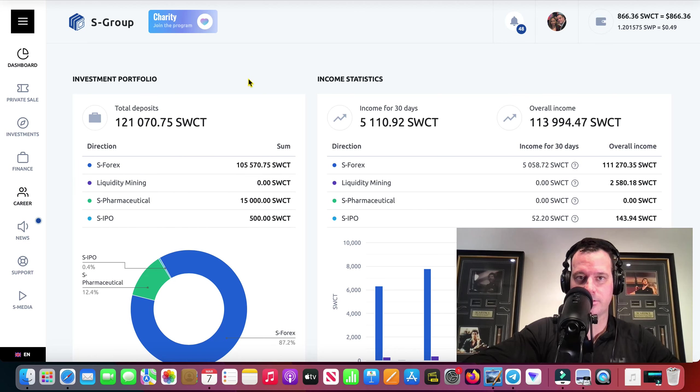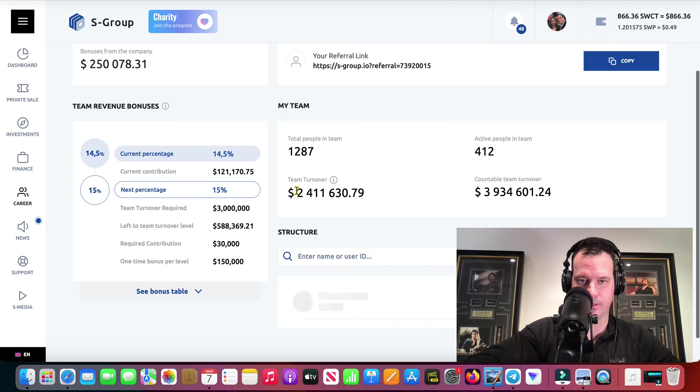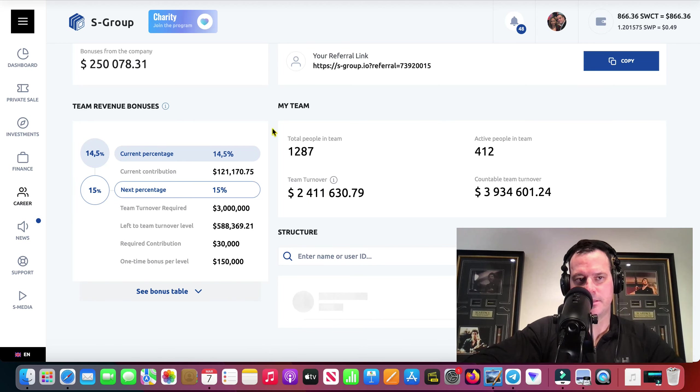We're going to shoot over to Careers, which is going to be a little bit more. Yeah, $2,411. The last video I did in my back office it was $2,405, so now it's gone up another $6 — basically $6,600 — and we're over $250,000 in commissions and bonuses.